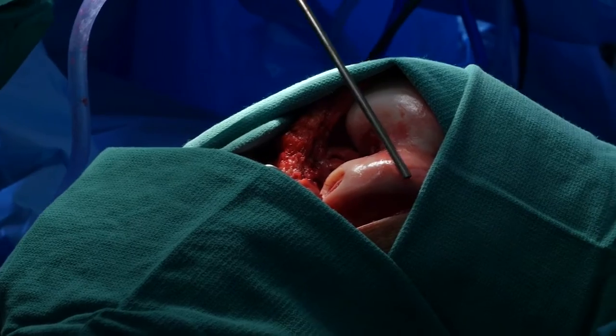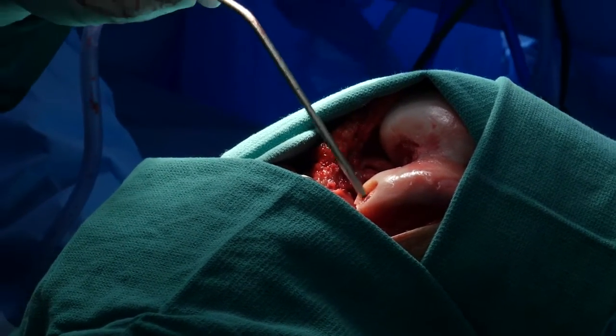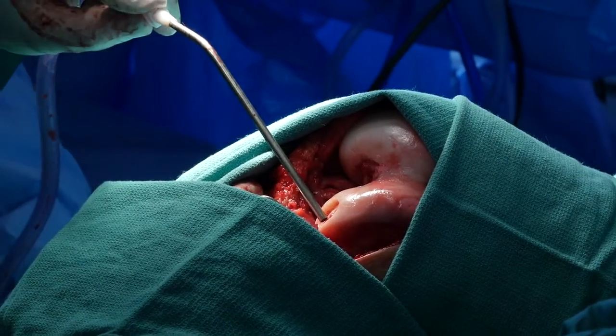That's the biopsy site — that's where we took the cells from. See how that fills in, because it was super narrow. This is a weight-bearing portion, so it wouldn't do that well otherwise.